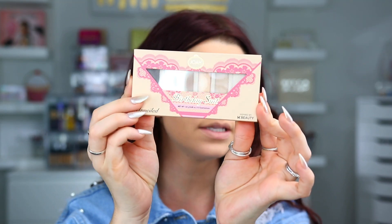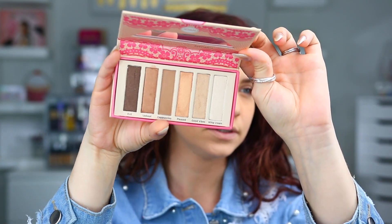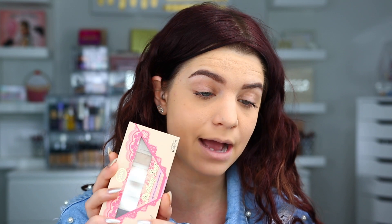I'm going to first start with this new palette from Joah. This is a brand new K-beauty inspired brand that is more affordable and going to be sold exclusively at CVS. This is the Birthday Suit eyeshadow palette, and it just looks really, really pretty — a super warm-toned, neutral palette. When I swatch this, it looked really nice, so I'm excited to try it on the eyes.